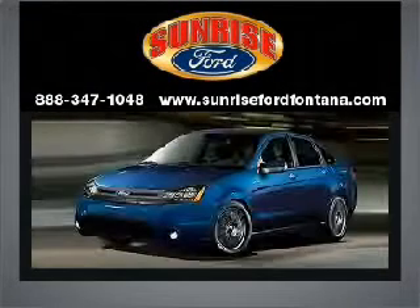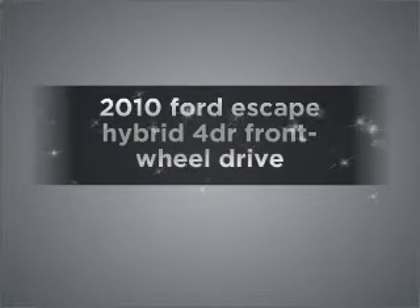Sunrise Ford, where integrity has meaning. Find everything you want in a ride under one roof with this vehicle.